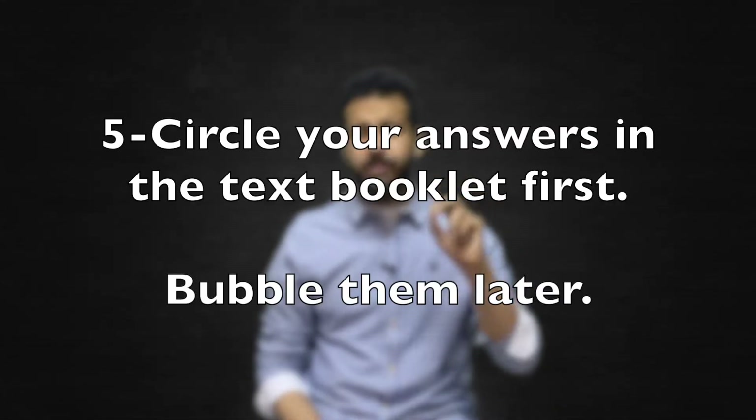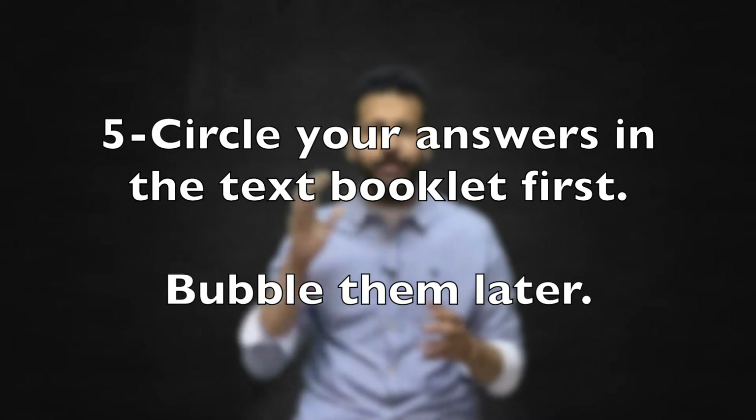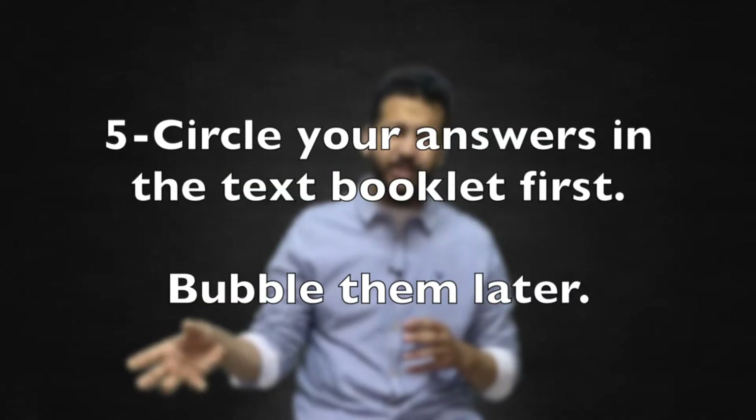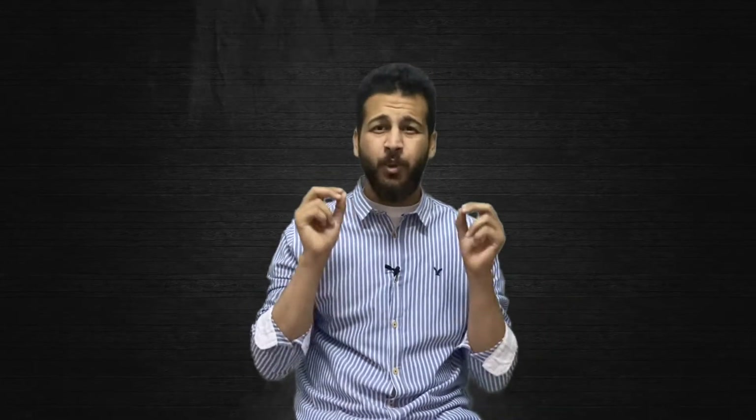Number five: circle your answers in the test booklet first, then bubble them later. Constantly switching back and forth between the question and the answer sheet throws off your mental concentration — you will lose momentum and focus. It's like trying to do your homework while texting with a friend.